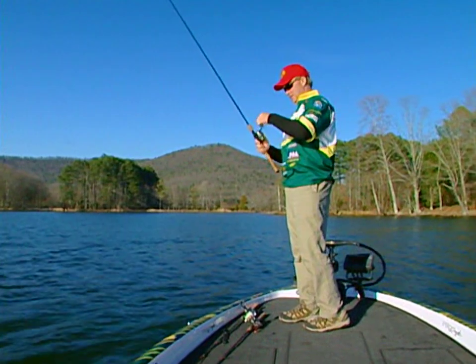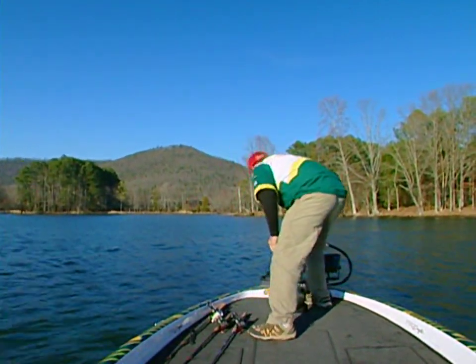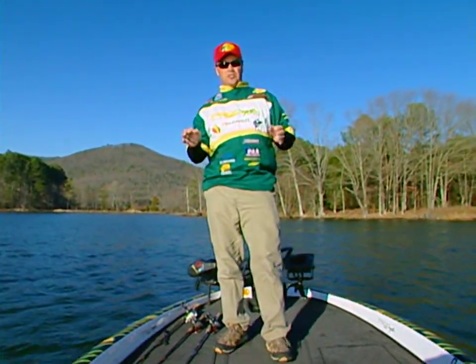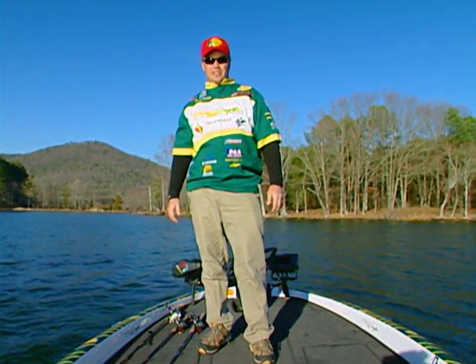This has been a blast — I'm glad you guys joined me out here on Lake Guntersville. When you get out, don't ever think that it's too cold to catch fish shallow in the wintertime. 44-degree water temperature, and every one of those fish was less than eight feet deep today. I had a blast — I hope you guys did too.